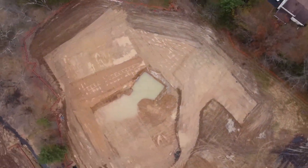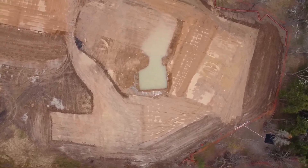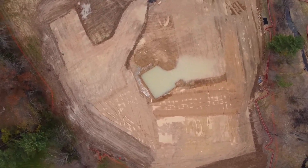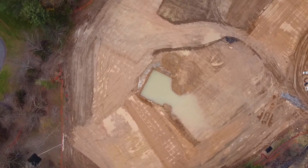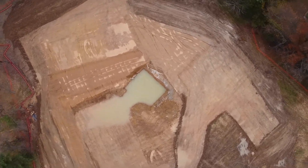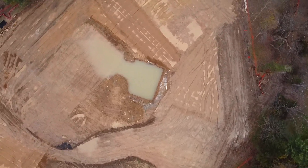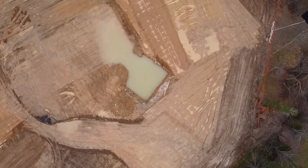Meanwhile, I hope you don't suffer from vertigo. Wait —